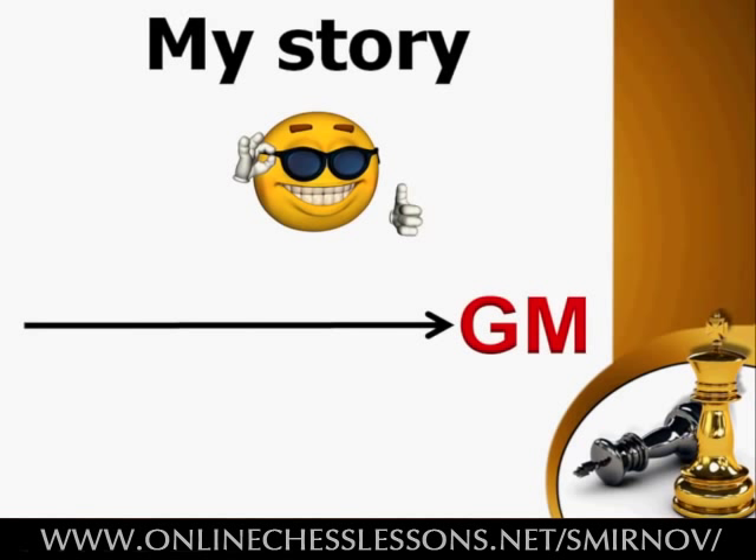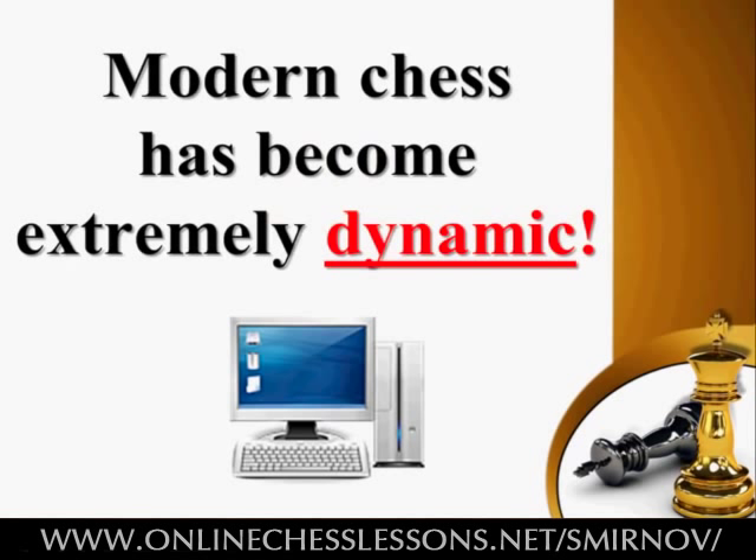Let me briefly tell you my story en route to the GM title. Modern chess with a hub of computers has advanced to an unprecedented degree. Take a look at modern games of strong players — they are filled with tension, tactical blows and complications. Modern chess has become extremely dynamic. So if you want to take your chess career to the next level, if you are tired of losing well-played games due to an annoying oversight, then you better learn how to adapt to this trend and play tactical and dynamic chess.